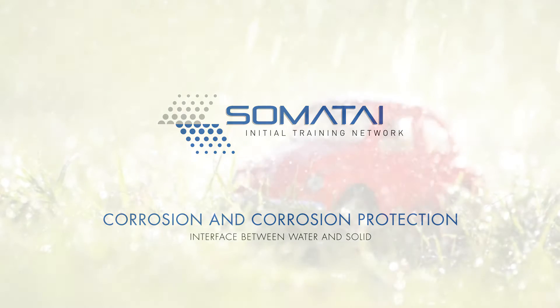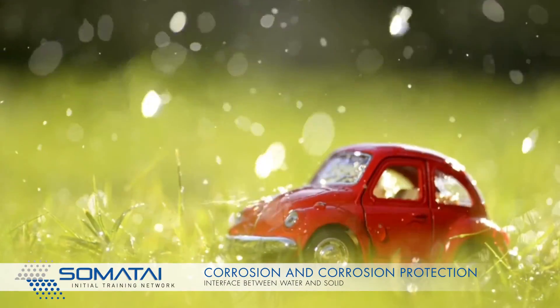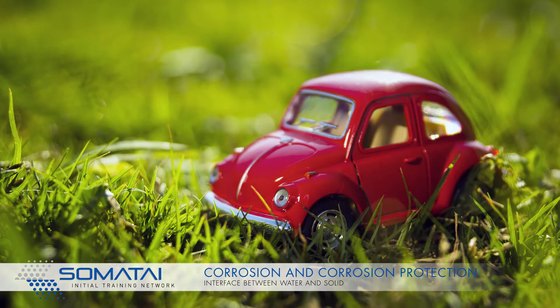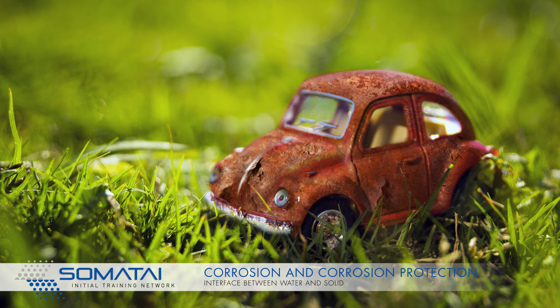Metals in contact with water will rust, except if they are covered with a thin film protecting them against corrosion. Improving the performance and the environmental sustainability of anti-corrosion coatings is a big challenge in the automotive industry.